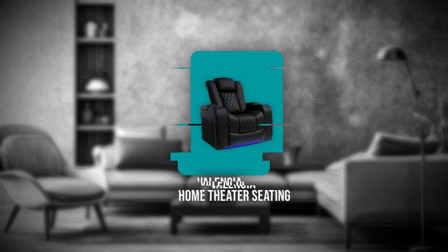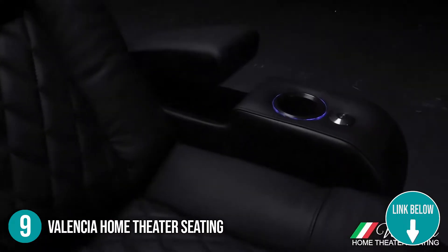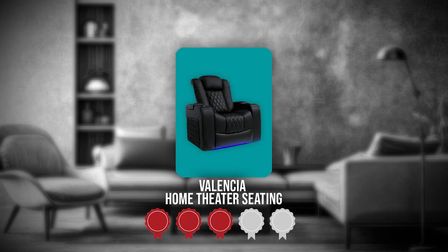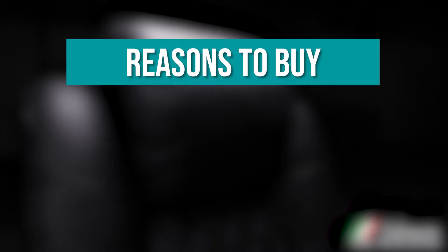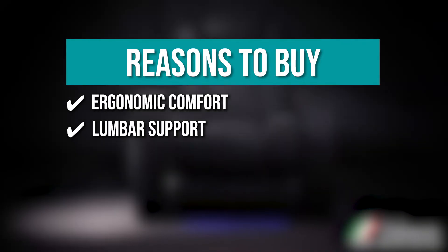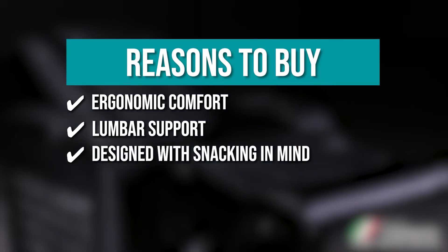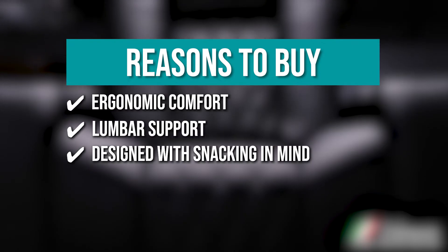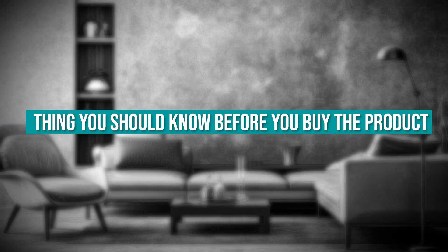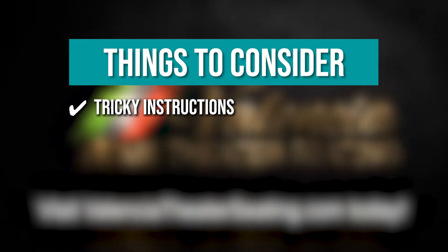The ninth home theater essential on our list is the Valencia home theater seating. Nothing feels quite as comfortable as a theater seat. We recommend investing in Valencia home theater seating for your home theater setup. TrustedShoppingGuy.com has awarded the Valencia home theater seating a four-badge rating. Ergonomic comfort: providing support in all the right places, the double foam cushions were engineered for comfort. Lumbar support: the power lumbar support allows you to customize its firmness, supporting the curve of your spine. Designed with snacking in mind: the tray table helps hold all of your necessities on a sturdy, even surface. One thing to know: the instructions do not indicate that the touch panel has to be held down for a couple of seconds before it powers up.